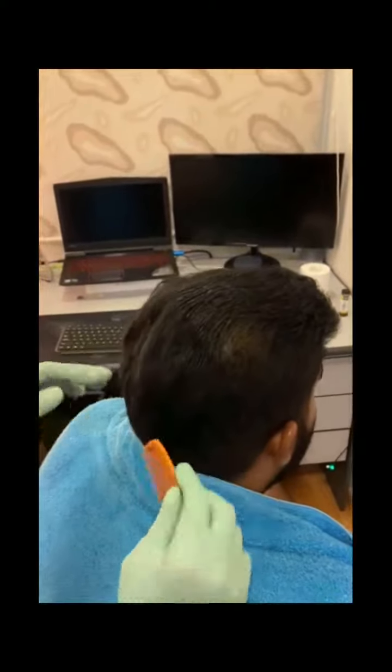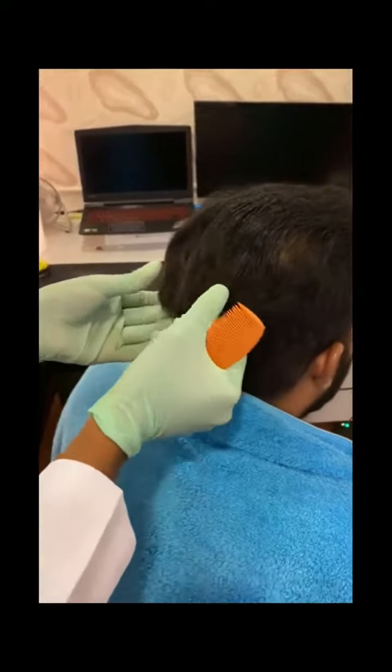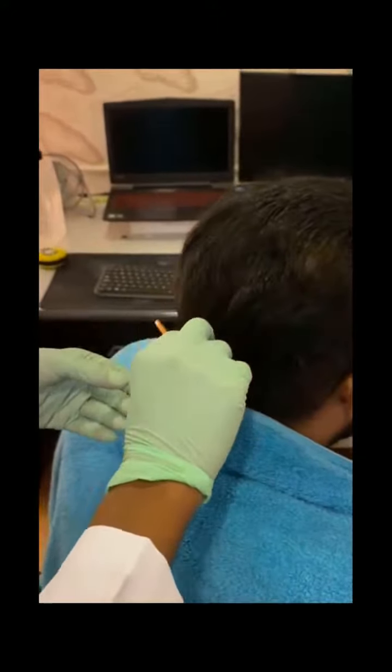It is also recommended that if there is a use for oils or something to nourish the hair, it should be applied on the scalp of the patient as we do this process.